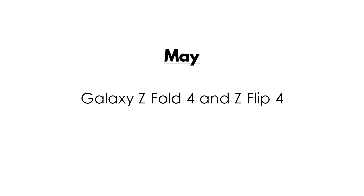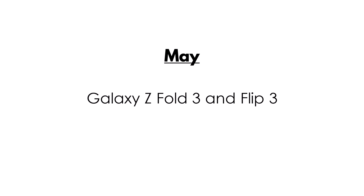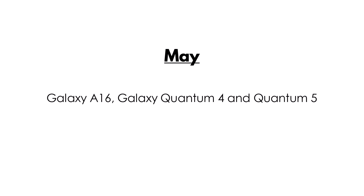May: Galaxy Z Fold 4 and Z Flip 4. Galaxy Tab S9 series. Galaxy S23 Fan Edition. Galaxy Z Fold 3 and Flip 3. Galaxy F34 and F35. Galaxy S22 series. Galaxy Tab S8 series. Galaxy S21 series. Galaxy S16. Galaxy Quantum 4 and Quantum 5.